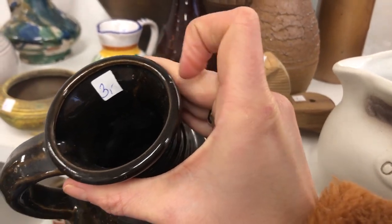This vase I wasn't surprised to find is by Buy — I have actually bought and sold the same shape before.